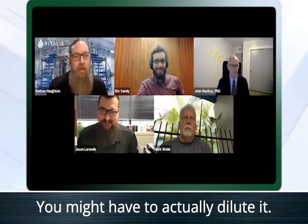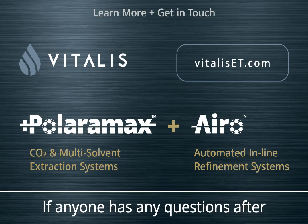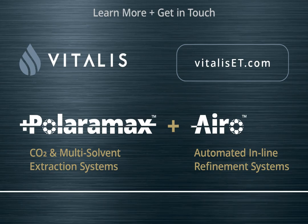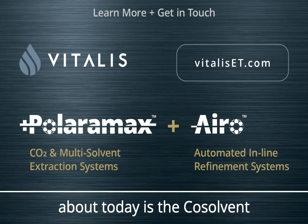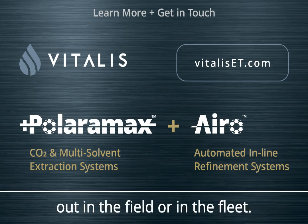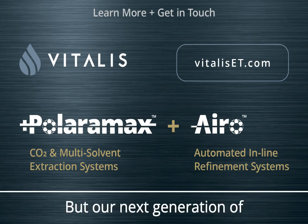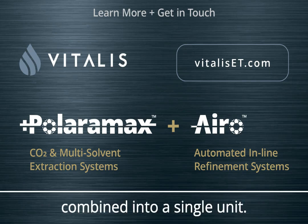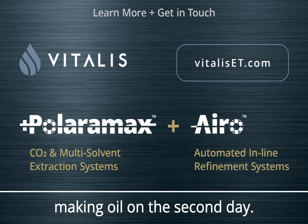In a market with a THC percentage cap — for example, Ohio — you wouldn't need to concentrate it further; instead, you could dilute it with the terpenes you extracted first and make it taste and smell great. If anyone has questions after this webinar, please reach out to Nathan or Jason at vitaliset.com. The product discussed today is the co-solvent injection system, designed as a modular solution to add to any existing Vitalis equipment in the field. The next generation of Vitalis extractors have co-solvent and CO2-based refrigeration all integrated into a single unit that rolls through a standard door, plugs in, and is usually making oil on the second day.